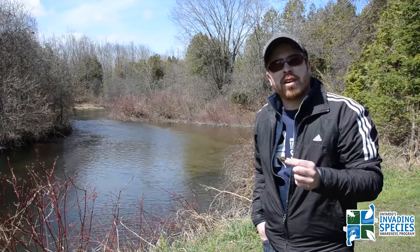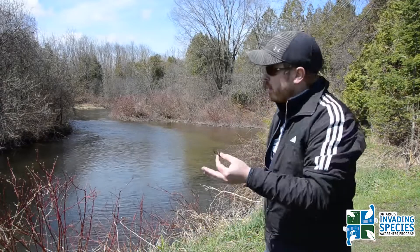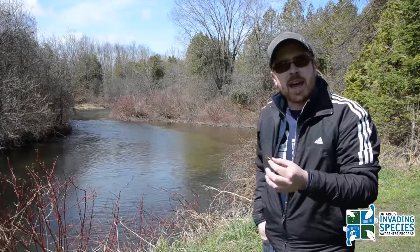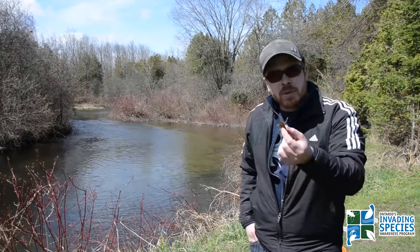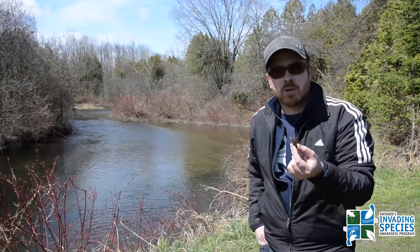Hi everybody, Brooke Schreier here from the Ontario Federation of Anglers and Hunters and the Invading Species Awareness Program. We came for a walk down here by this creek today, Calving Creek outside of Peterborough, and figured we'd flip over some rocks to see if we could find ourselves any native or invasive crayfish.